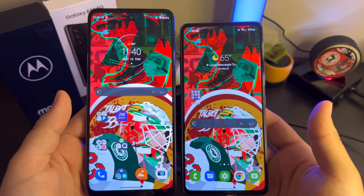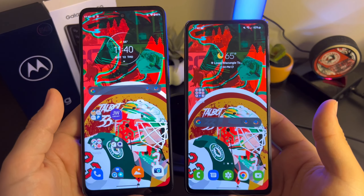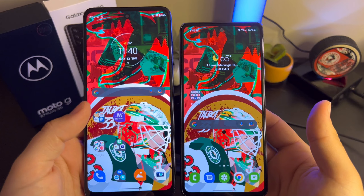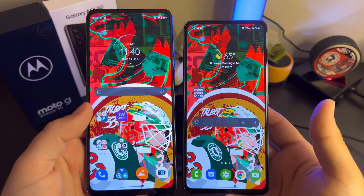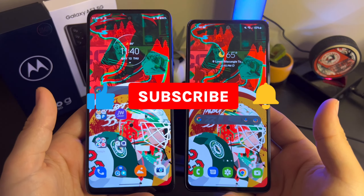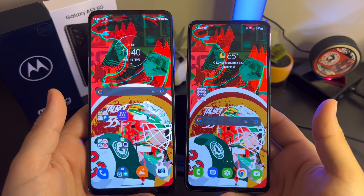So that's it, guys. I'm very torn between these two phones — the pros and cons are just so different. At the end of the day, I think the price will speak louder than anything else, and most people will prefer the A53's price, longer support, 4K video, and dual speakers. If you have any questions or comments, leave them below, and let me know if there are any other comparisons or phones you'd like to see reviewed.